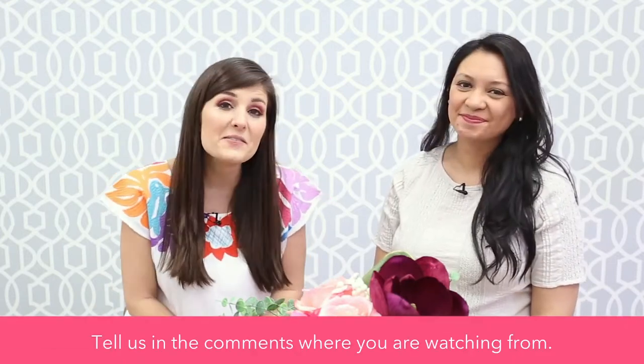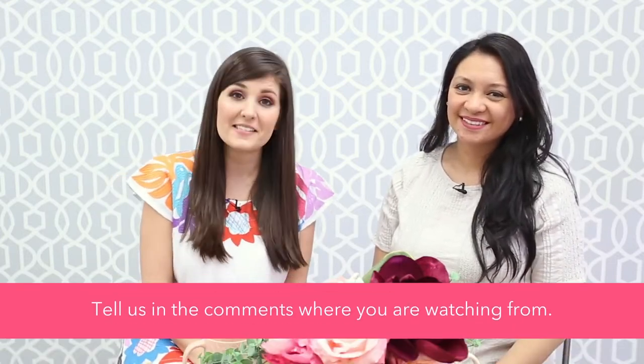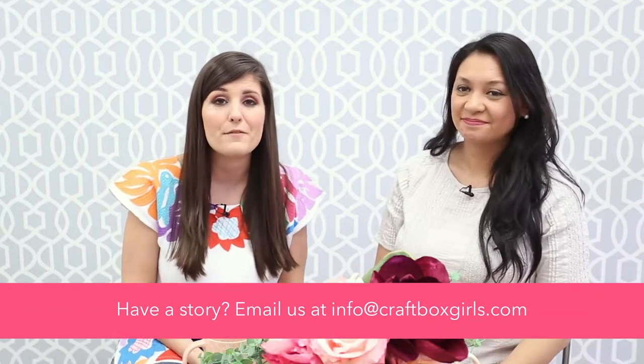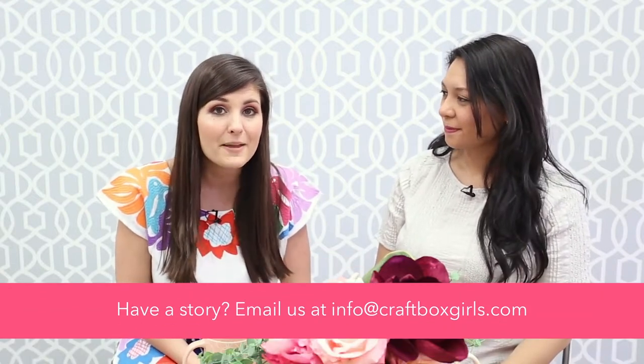If you are just tuning in, make sure you tell us in the comments where you're watching from. And if you've got a good news story that you want us to cover, whether it's from your hometown or something you found online, make sure you send us a message or email to info@craftboxgirls.com. I'm headed to the living room to meet Mandy from Sumptuous Living — she's going to give me some interior design tips.